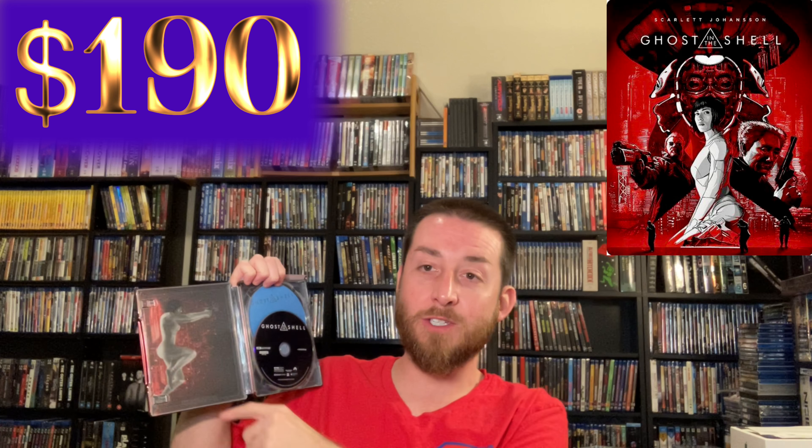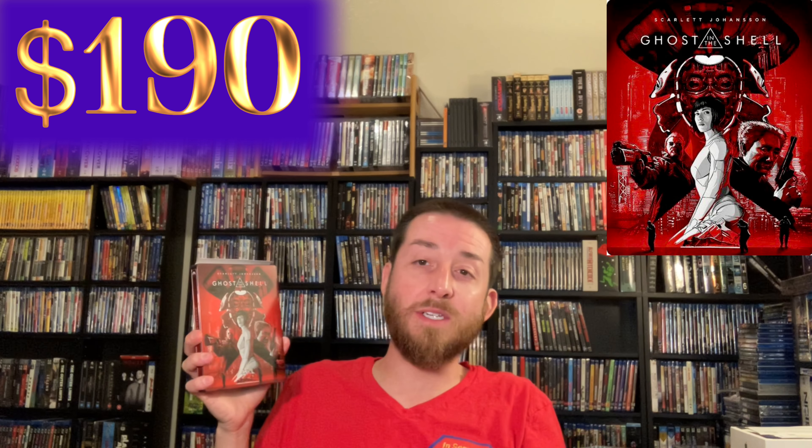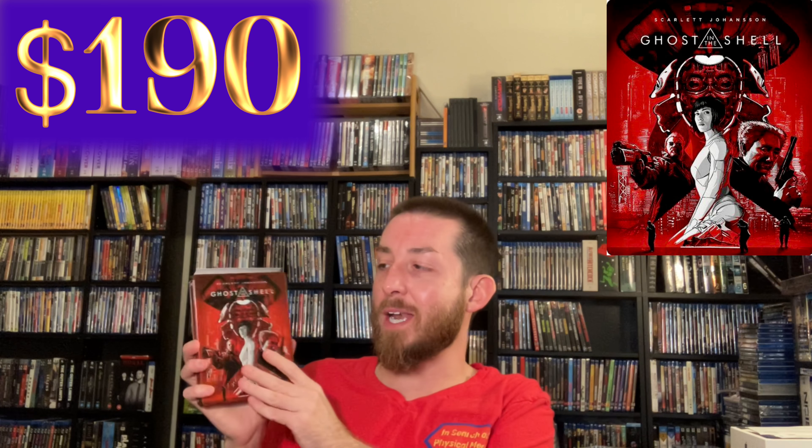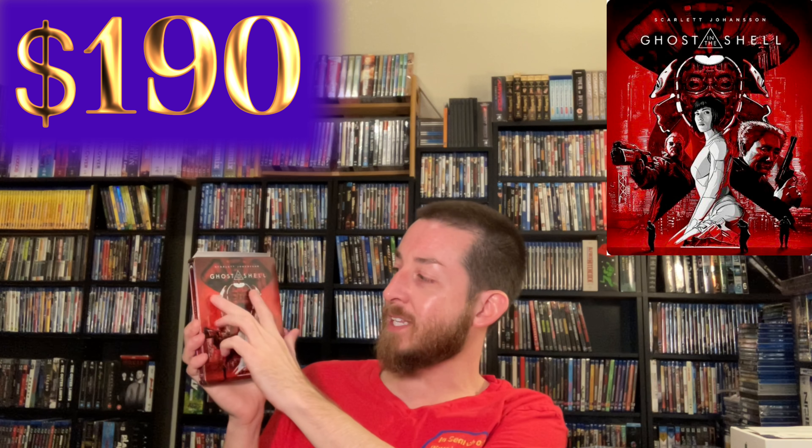It did come with the 4K Ultra HD and the Blu-ray copy of the movie with all the special features, plus a digital copy code. Inside it had some pretty cool artwork — it says Steelbook and had special Ghost in the Shell artwork on the inside as well. They didn't print very many of these and it was released for such a short time. Everyone who sees my collection always says 'holy cow, that's worth hundreds of dollars' — and it's actually worth about $190, which is still a great deal. I love the red and metallic print artwork on this steelbook.